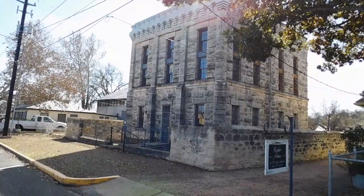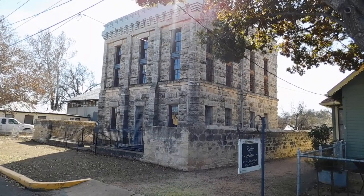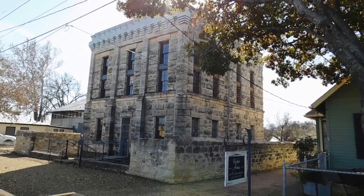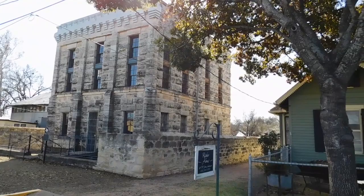Here's the old Gillespie County Jail, built in 1885. A stone structure housed a holding area and living quarters for the jailer on the ground floor and steel-clad cells on the second floor. The building was used as a county jail until 1939.